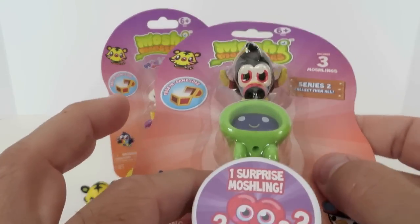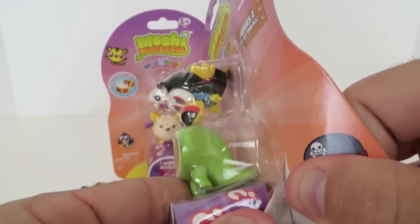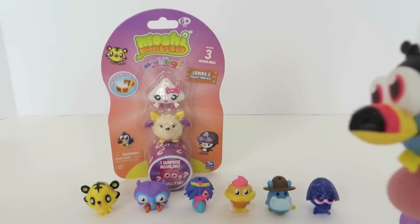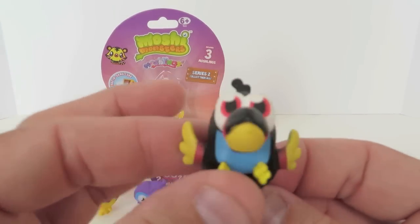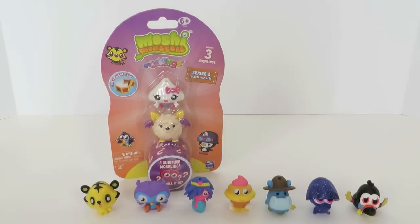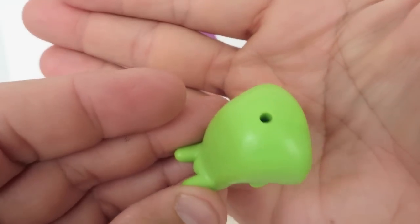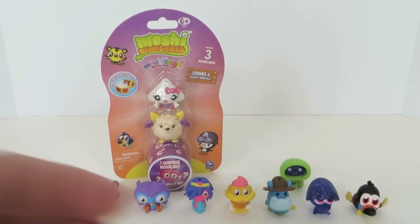Let's open this one up. There's Tiki — the toucan. Looks like the Froot Loops guy. There's Tiki, Toucan Froot Loops. We have no affiliation with Kellogg's. This next one's cool — Ecto. What is Ecto? Is he like a TV screen or something? He kind of looks like a ghost, but he looks like a computer monitor to me.